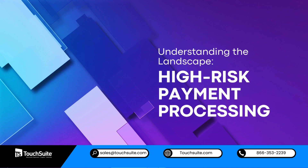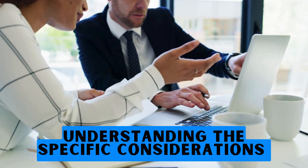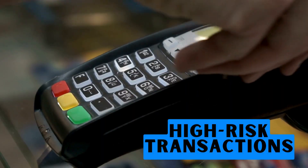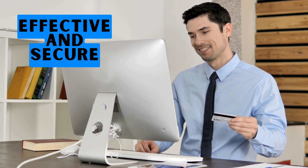Understanding the landscape: high-risk payment processing. By understanding the specific considerations of high-risk transactions, businesses can lay the groundwork for effective and secure payment processing.